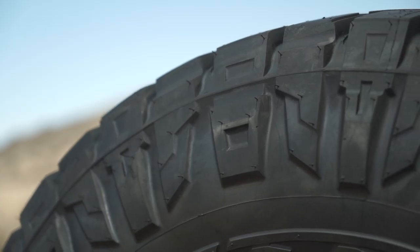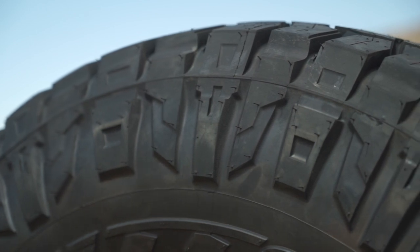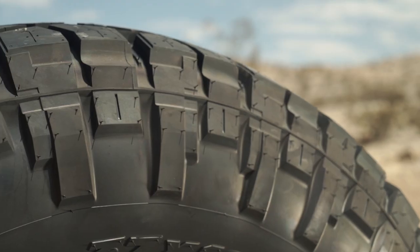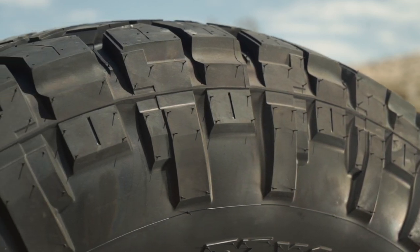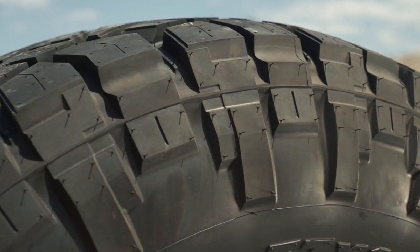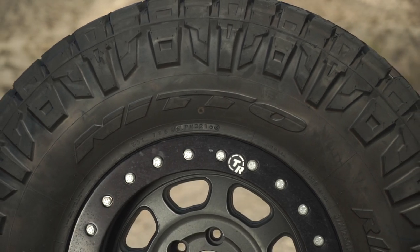One of the most eye-catching features of the Ridge Grappler is the aggressive wraparound sidewall design. Like all Grappler tires, Nitto's signature dual-sidewall design is featured on the Ridge Grappler, and of the two, we definitely prefer the more aggressive pattern because it gives it a bold, tough appearance that we think gives the tire a lot of character.